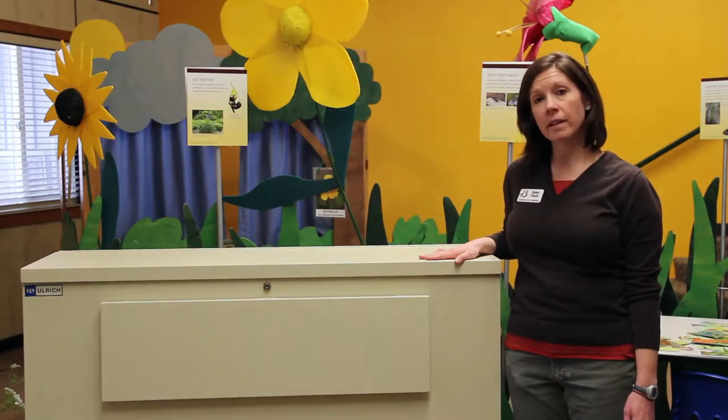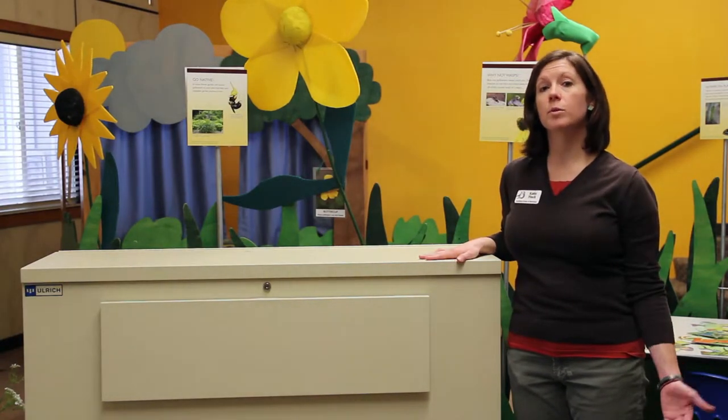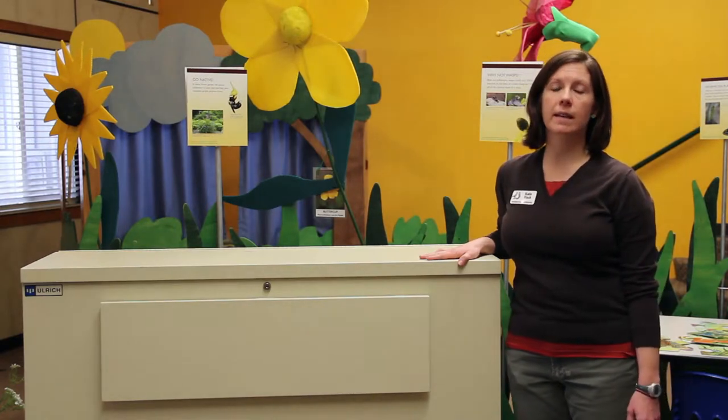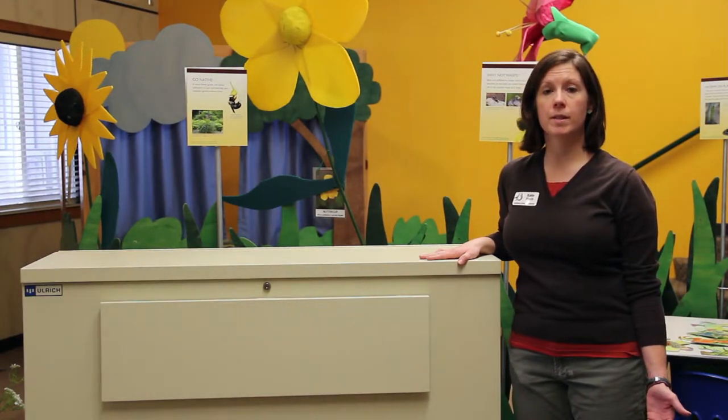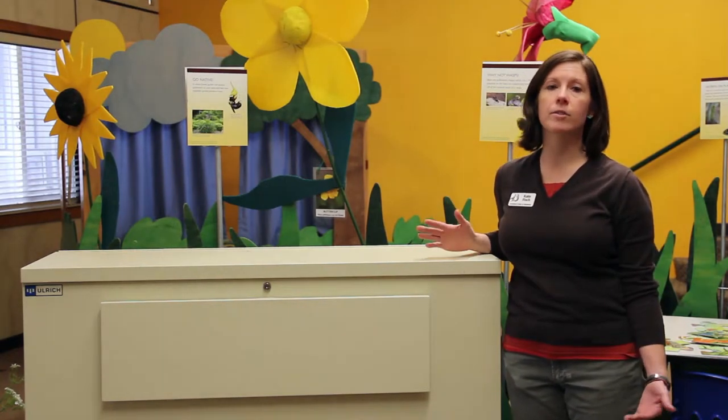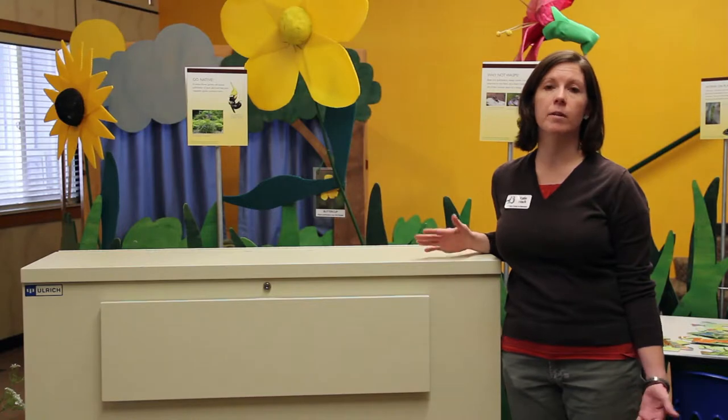We originally got the planning file to store the blueprints of our nature center building, but we also use it to keep posters — big posters we might hang on the wall, posters that advertise some of our events that we want to reuse again.